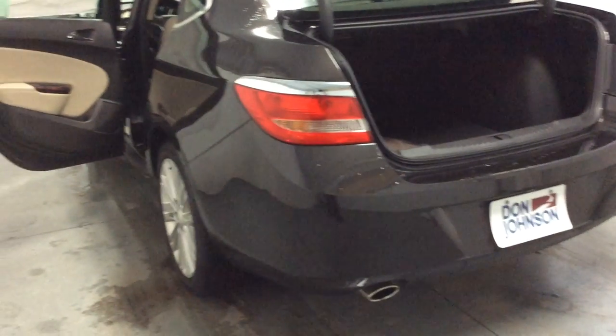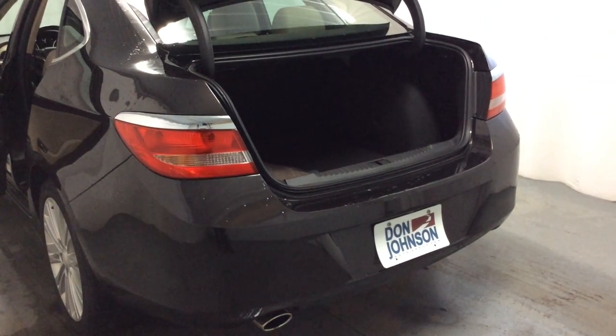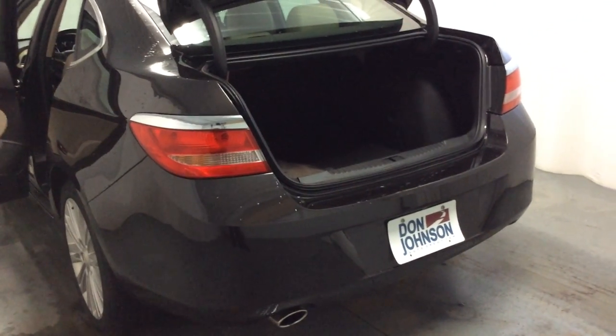Hello, this is Pam of Don Johnson Motors in Hayward, Wisconsin. What you're looking at here is a 2014 Buick Verano Front Wheel Drive in a Mocha color, stock number H14172.